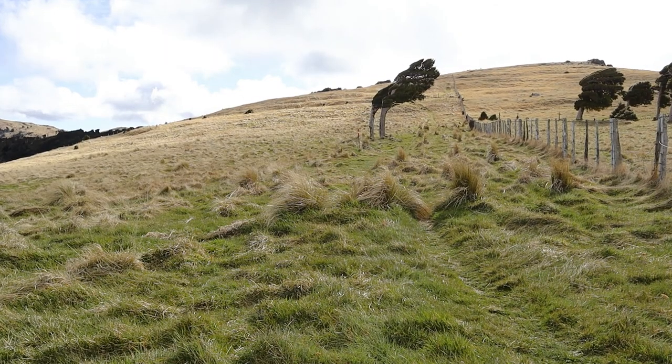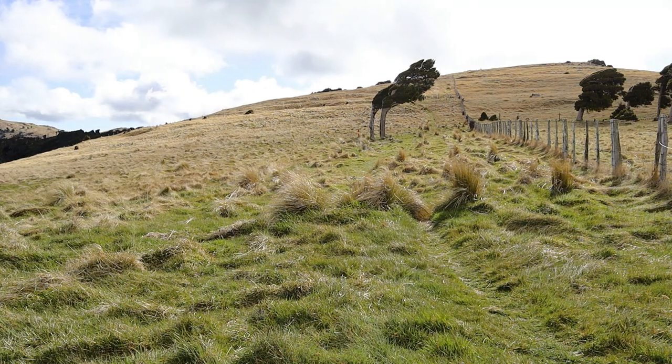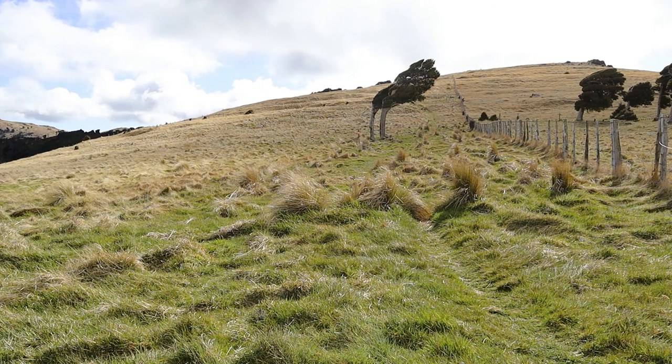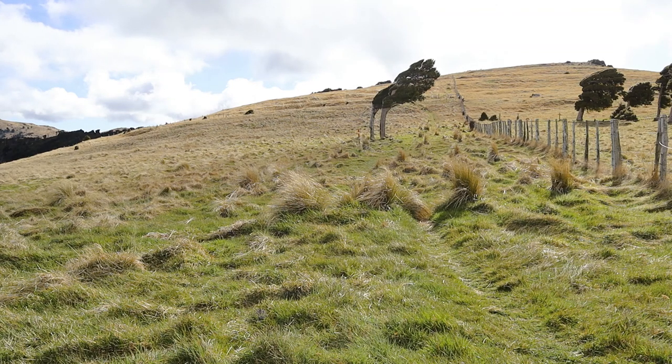We're heading up over that low ridge line there and then down on the other side dropping down to Port Levy saddle. It's probably about a 30 to 35 minute walk from here back to where the car is. All up it's roughly 55 minutes to an hour to do the whole walk back from the hut.